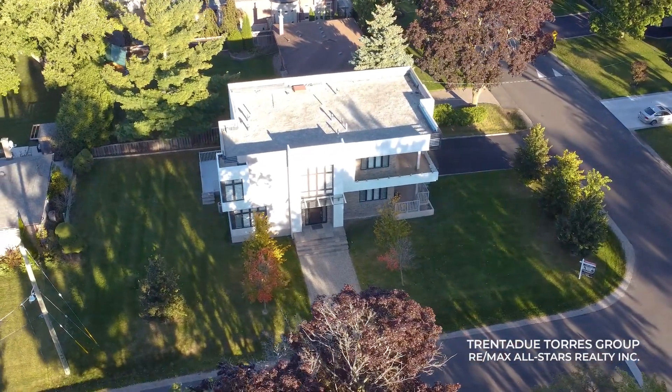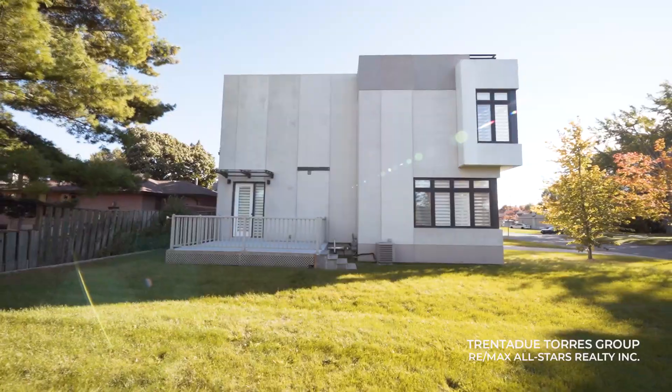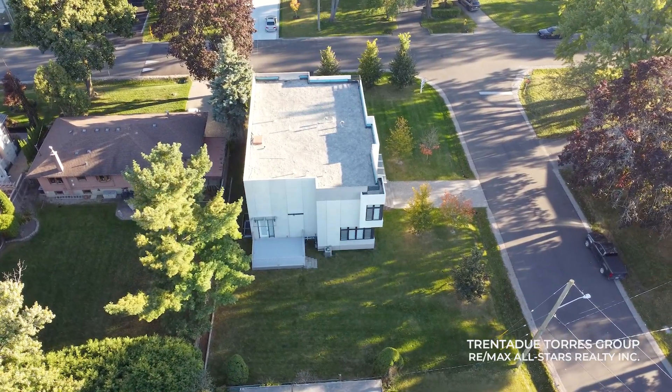Sitting on an expansive pool-sized lot at 75 by 138 feet, this home offers plenty of outdoor space for recreation and relaxation.